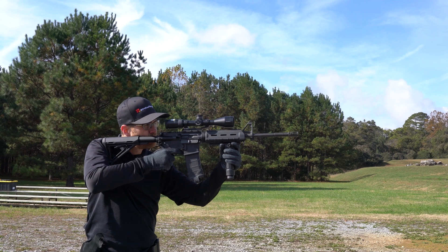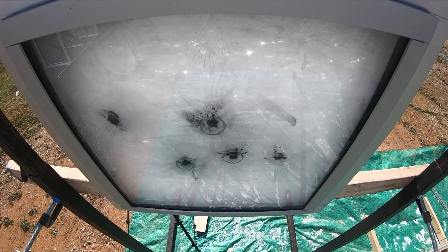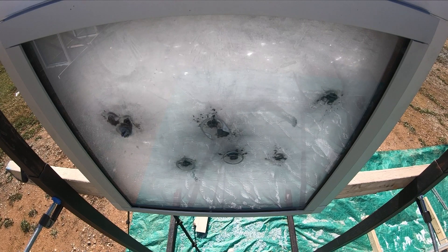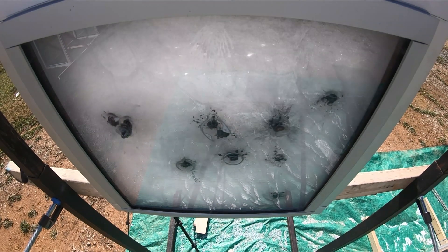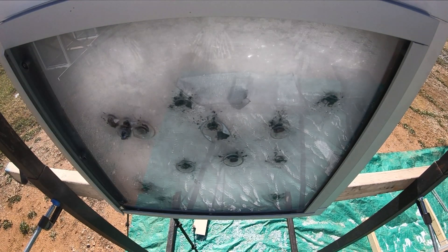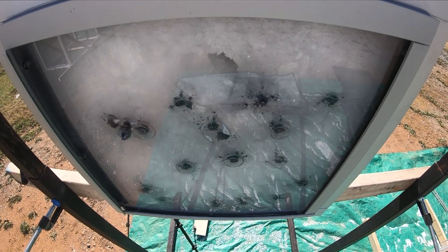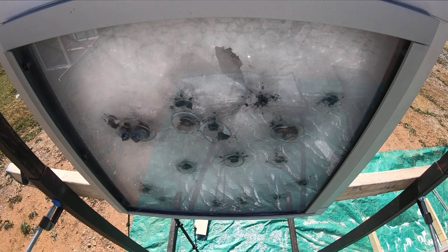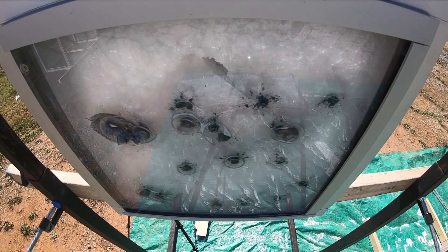Like DefenseLite, Bullet Shield's performance surpasses expectation. This level 7 sample stopped 27 of 30 rounds fired from an AR-15 loaded with 5.56 NATO rounds. Only rounds 25, 28, and 30 penetrated the system. Bullet Shield was designed to stop 5 rounds.